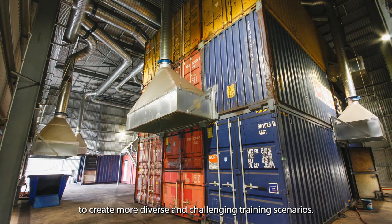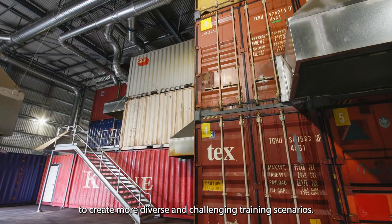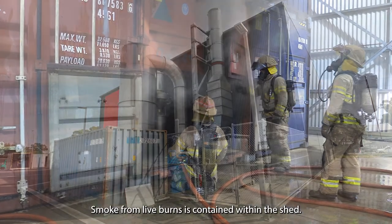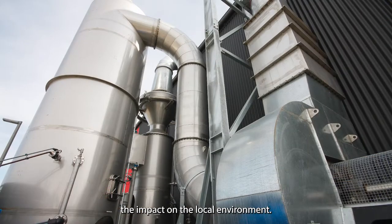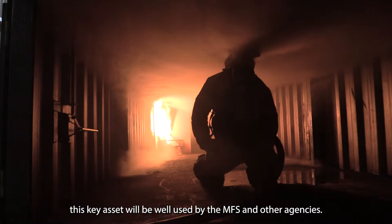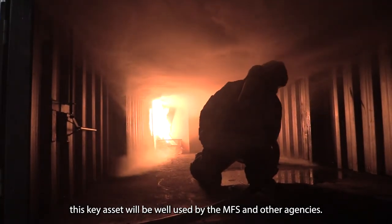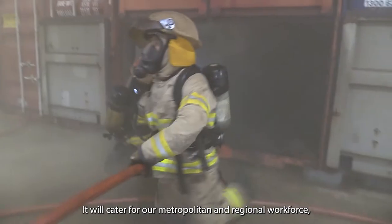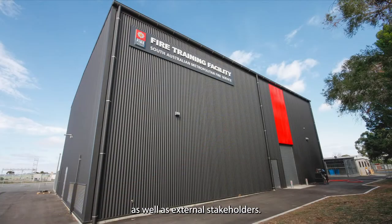These containers can be rearranged over time to create more diverse and challenging training scenarios. Smoke from live burns is contained within the shed, then collected and treated to minimize the impact on the local environment. With a lifespan of up to 50 years, this key asset will be well used by the Metropolitan Fire Service and other agencies, catering for metropolitan and regional workforce as well as external stakeholders.